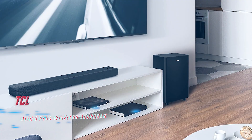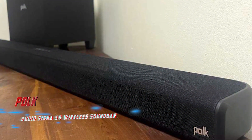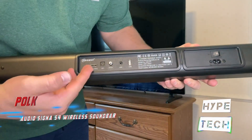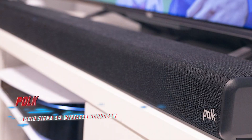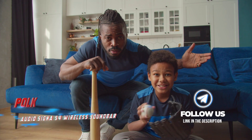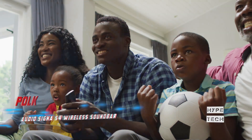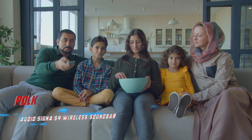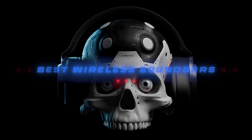And the number one pick: the Polk Audio Signa S4 wireless soundbar. Pros: excellent audio quality, elegant design, reasonable price. Cons: no Wi-Fi connectivity. Key specs: 3.1.2 channel setup, Dolby Atmos, Bluetooth, bundled wireless subwoofer. The Signa S4 has an elegant fabric-finish design, effortless setup, and stellar audio performance with Dolby Atmos support. It delivers a cinematic sonic experience with powerful bass and crisp dialogue, fine-tunable via its minimalist remote. The cheaper Polk Audio Signa S3 has Wi-Fi but lacks Dolby Atmos capabilities. That brings us to the end of our review and buyer's guide.